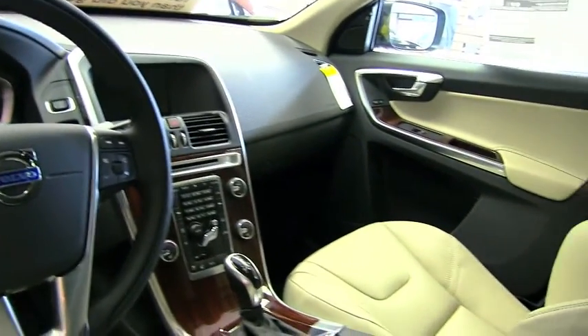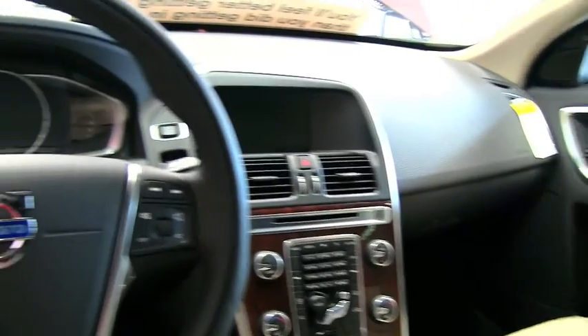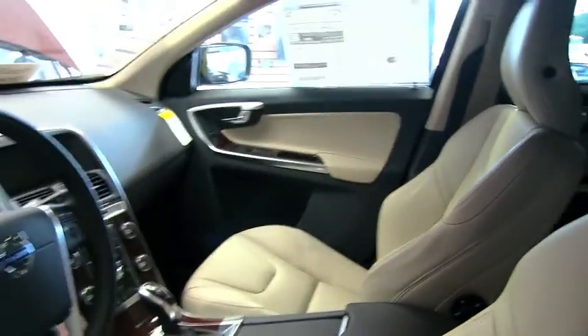You also have the adaptive digital dash, the thin film transistor, Nordic wood inlays, a 7 inch display, dual zone climate control, and tilt telescopic steering.